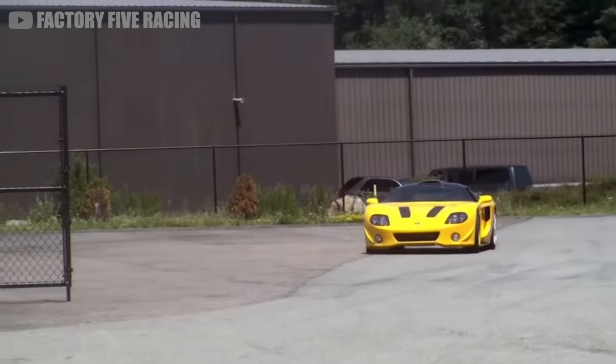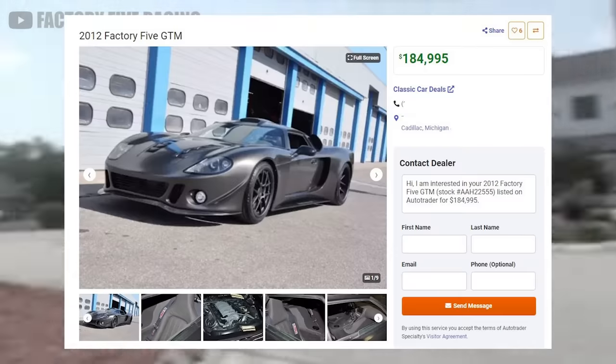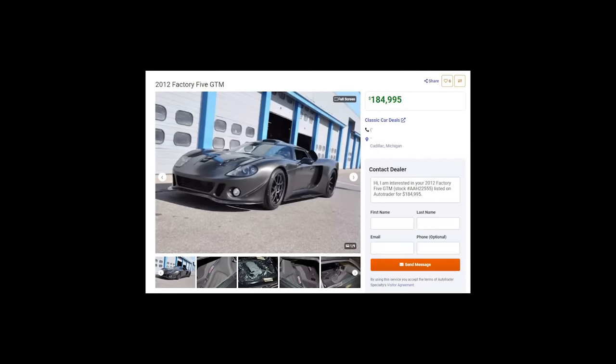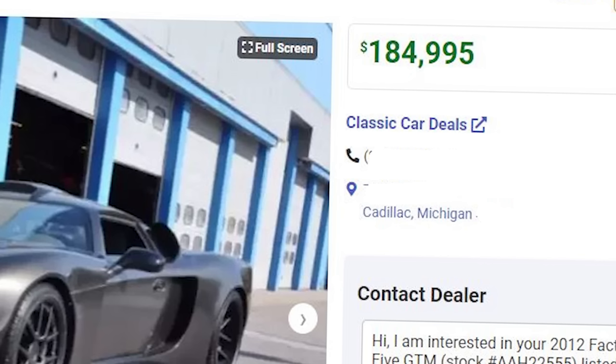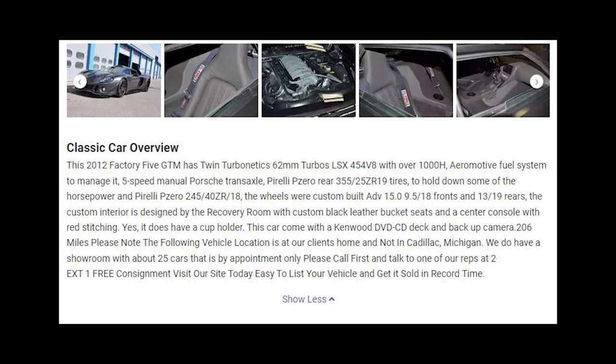And if you don't want to build one yourself, used GTMs can sell for about $70,000 to... wait, what the hell? $180,000? Twin 62mm turbos with 1000 horsepower? Does that mean horsepower?